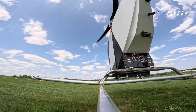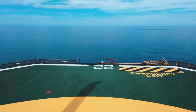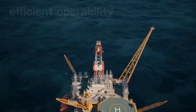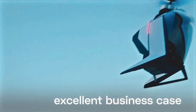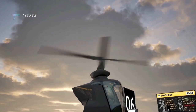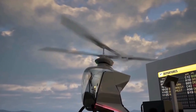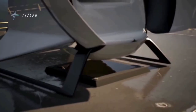Its standout feature is its unique coaxial rotor system. Unlike traditional helicopters which rely on a large tail rotor to stabilize themselves, the Ecopter uses two rotors stacked on top of each other, spinning in opposite directions. This removes the need for a tail rotor altogether, making the design more compact, much safer, and surprisingly quiet.